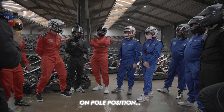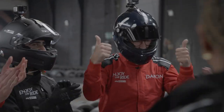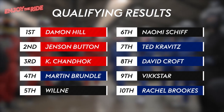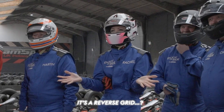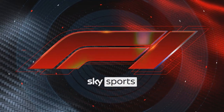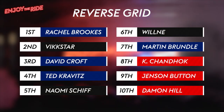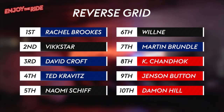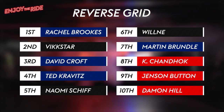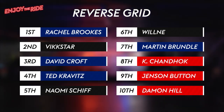On pole position: Damon Hill. That means Jenson in second. Congratulations everybody. But Rachel, I've got some good news for you — it's a reverse grid! Don't take me out. And it's all smiles for Rachel Brooks. On our grid: two world championships, 37 Formula One wins and 102 podiums between our 10 racers. We're almost ready for the off, but first it's time to go down to the grid and join Martin for the grid walk.